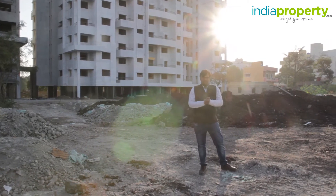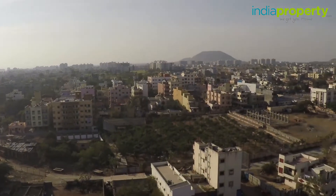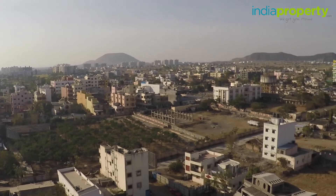Hello and welcome to indiaproperty.com. Today we are looking at properties in Lohegaon, Pune.